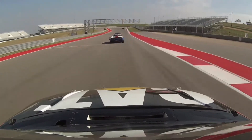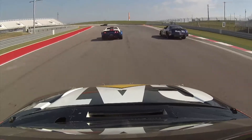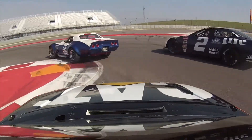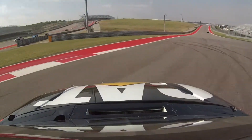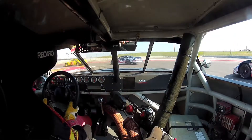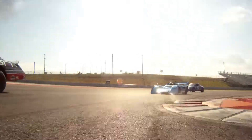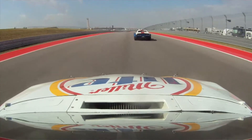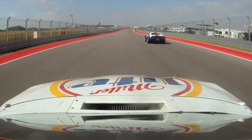We're looking as the field heads down toward the hairpin — we've got that on our monitor here and we'll let you know how it shapes up. Keep an eye on that Dekon Monza, that's the white and green car. I've driven one of those and they are fabulous race cars.